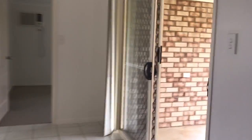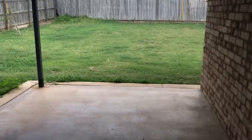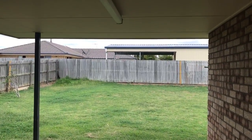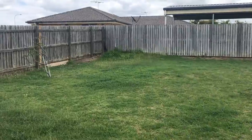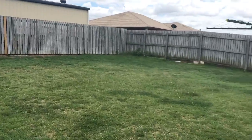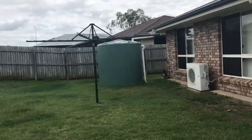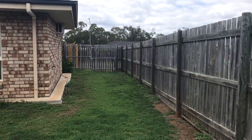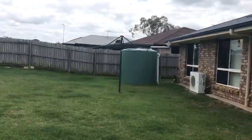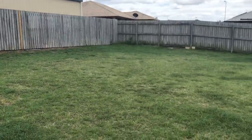Out onto the rear patio — a lovely big yard, fully fenced all the way around. There's a water tank and good level access for a vehicle, with room to put in a shed or a swimming pool in the future.